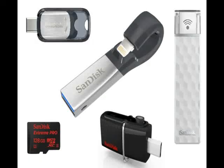SanDisk has launched the new slimmed-down version of its iXpand flash drive for iOS devices, along with a variety of other portable storage products for various purposes. The company cited an IDC report in its launch announcement, which estimated that users would capture 1.6 trillion digital images in 2015, of which 70% would be taken on mobile devices, as evidence of the demand for mobile storage products.